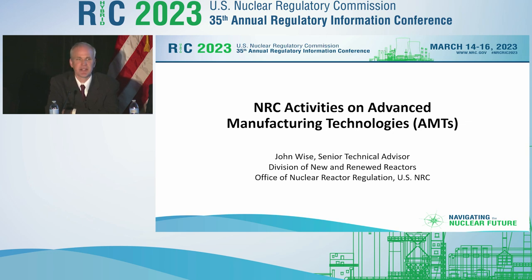As Angie introduced, we defined AMTs as technologies that aren't traditionally used in the nuclear industry or in the codes and standards. However, the NRC is certainly open to their use, and I'll talk about our activities to allow the implementation of those technologies even outside of the code space.